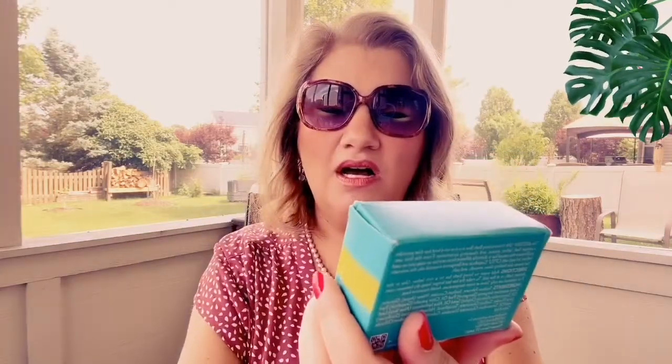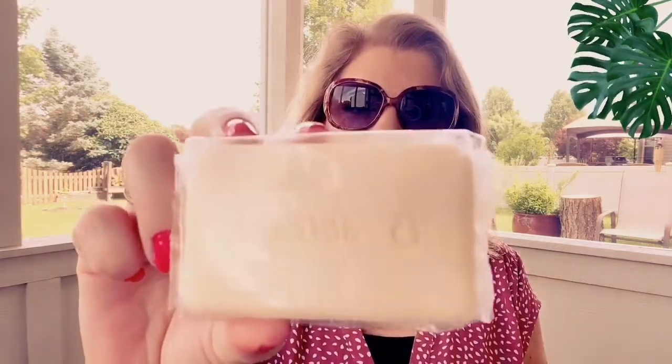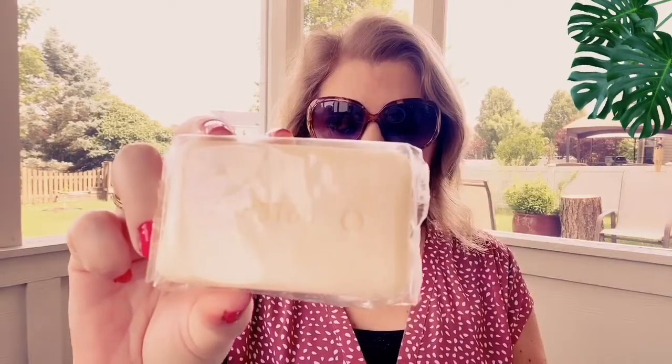doTERRA's spa moisturizing bath bar. I do want to make soap again — I can't wait — but I want more free time this summer, so I'll start that back up in early fall. For now I'm just buying things I usually make myself, like bar soap. This is the spa moisturizing bath bar; it came in a set of three. It's great because it's moisturizing and doesn't have a strong scent — just a neutral moisturizing bar. A winner.